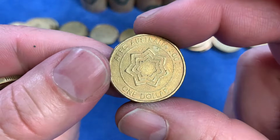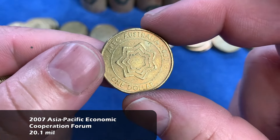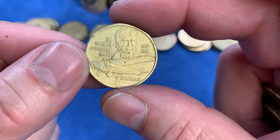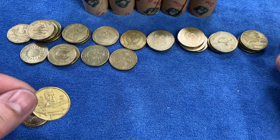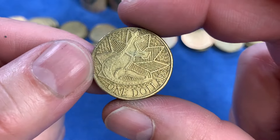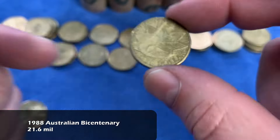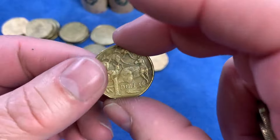For the first time we see the APEC Australia coin from 2007, celebrating the APEC meeting held in that year. Also highly minted - it'll go up on the top row. And for the first time we see Australia's Bicentennial, the 1988 coin with the kangaroo on it. Also highly minted for Australia's Bicentennial and it'll go up on the top row.